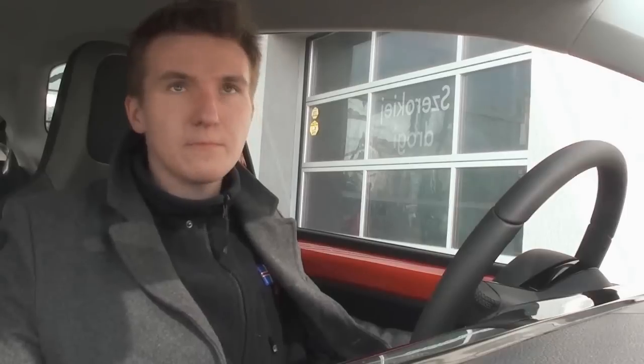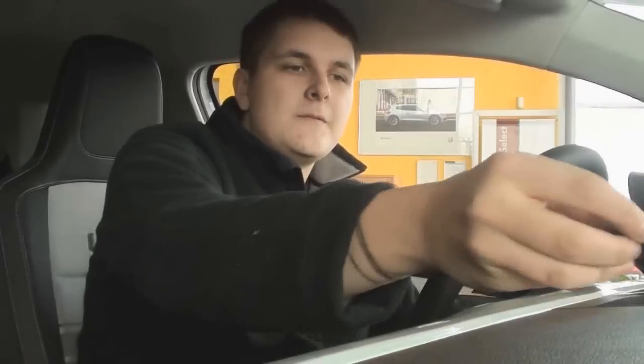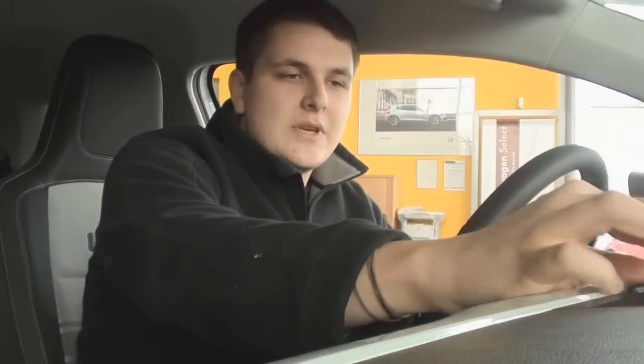Siedzenia są dosyć wygodne. Myślę, że jest to fajny samochód i mógłbym go polecić. Siedzimy teraz także w Up, tylko w innej wersji — jest to Up White. Ten samochód jest bardziej kobiecy, taki śnieżynkowy. Ma tutaj główny panel w kolorze białym, nie ma GPS-a, ale pod zaślepką jest gniazdo na GPS.